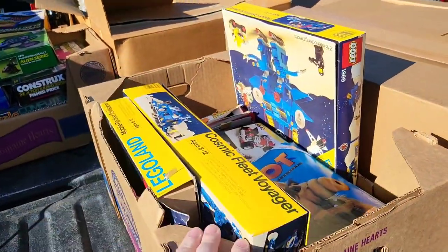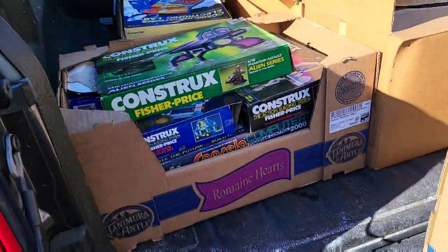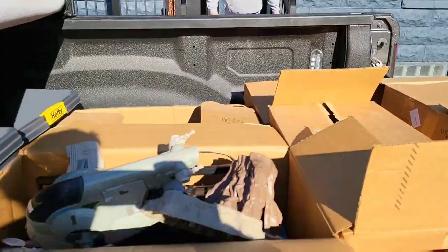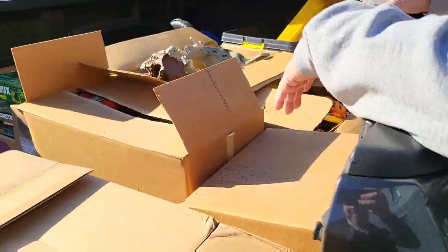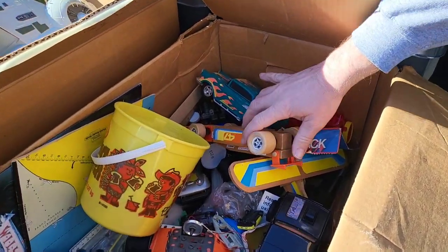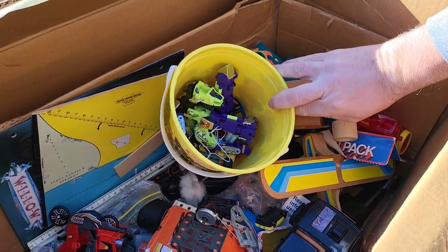We're back at the shop — let me give you a quick sneak peek of what we got. We have some Lego boxes, but there are no Legos in them — just the boxes, in case someone needs them to complete their sets. We have some Fisher Price Constructs that all look pretty complete. There are some old Mad magazines, some old board games, and then we're getting to the good boxes. We have MASK — you can see a MASK vehicle here.